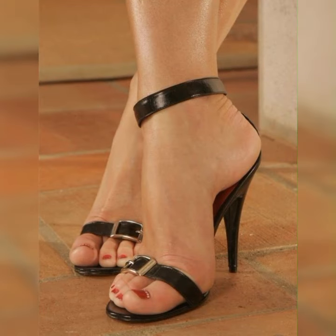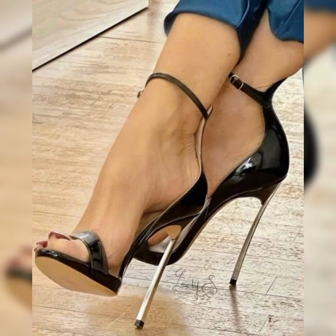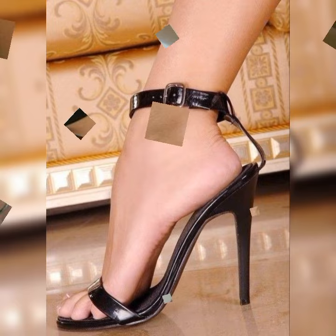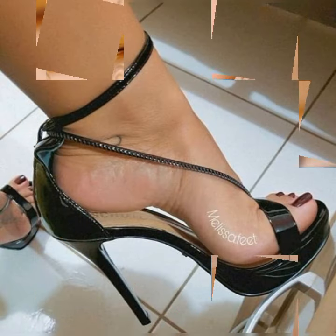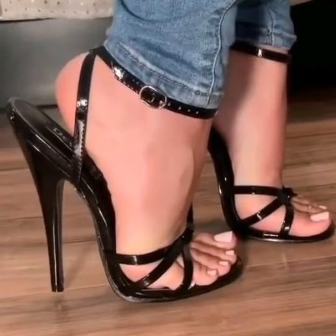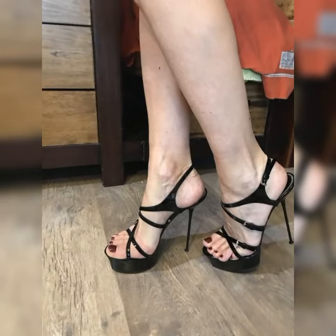Stiletto high heel sandals are a fabulous choice for women who want to add a touch of glamour and confidence to their outfits. These sandals are known for their slender and pointed heels, which can range in height from around three inches to sky-high heights. One of the great things about stiletto high heel sandals is their versatility — they can be found in a wide variety of styles, from strappy designs that wrap around the foot to more minimalist styles with a single strap across the toes. You can also find them in different colors and materials to suit your personal taste and the occasion.